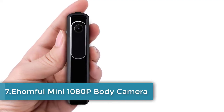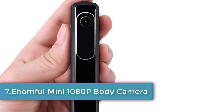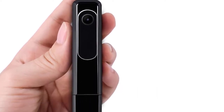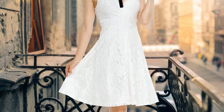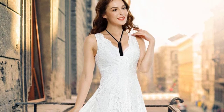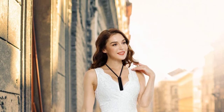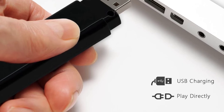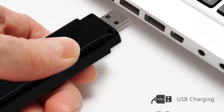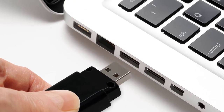Number 7: Mini 1080p body camera. Discretion is the name of the game when it comes to this personal security device, or covert spy cam. It's a small and lightweight body camera option that comes supplied with a clip or can alternatively be worn around the neck pendant style. Chief among its enticing features is full HD video up to 30 frames per second, for which you'll want to make use of the 32 gigabytes card supplied out of the box.